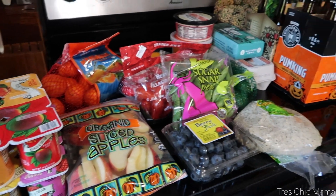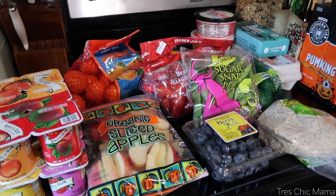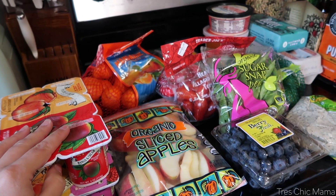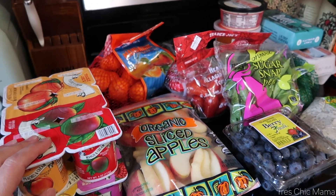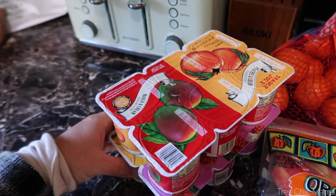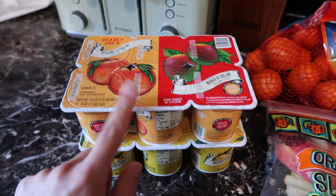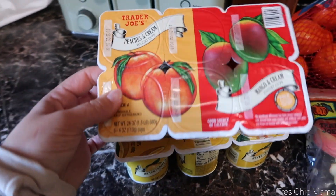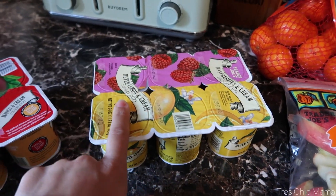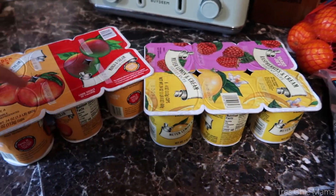Round two — putting away the refrigerated items. I let Sydney have her say on what to stock up on for school lunches and snacks. She loves the Trader Joe's yogurt cups, so she grabbed a few: peaches and cream, mango and cream, and lemon and raspberry — six flavors altogether since they're separate flavors. They don't expire for another month, and we'll definitely use them.